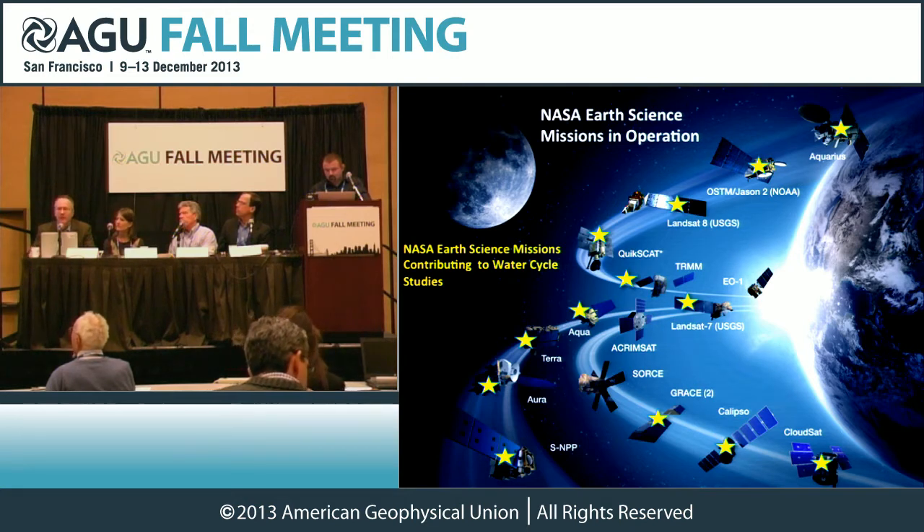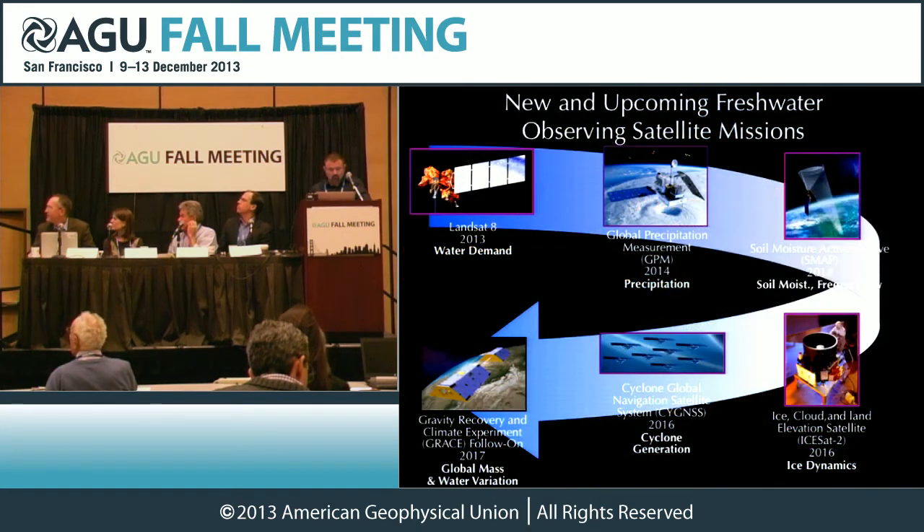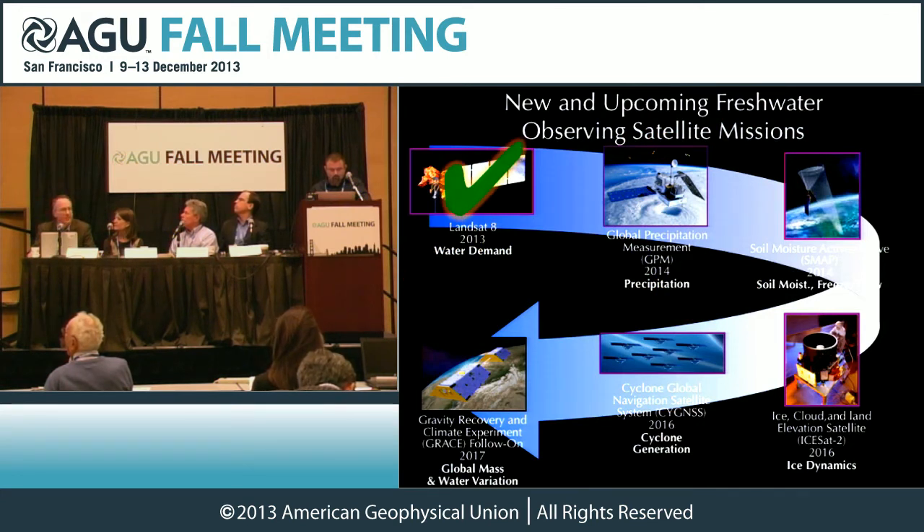We strive to get this technology and science down to users faster and faster. We just can't wait decades to get this information into our societal needs and decision-making processes. Our next missions coming up — especially in 2014 — include a precipitation mission and a soil moisture mission. We're really hitting the water cycle hard and we hope and believe it will pay dividends.